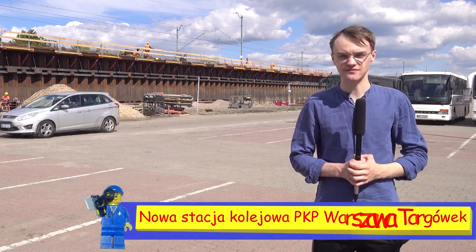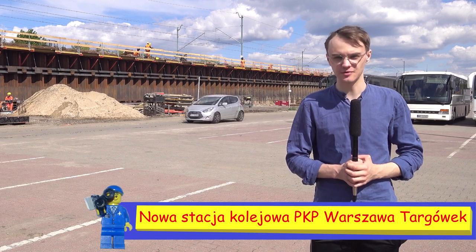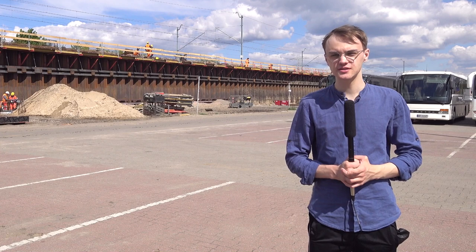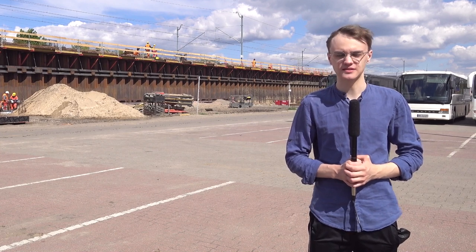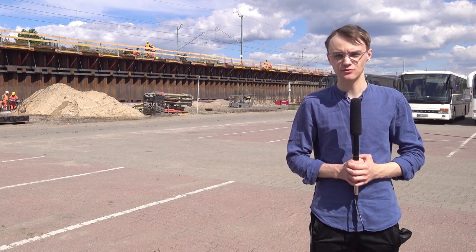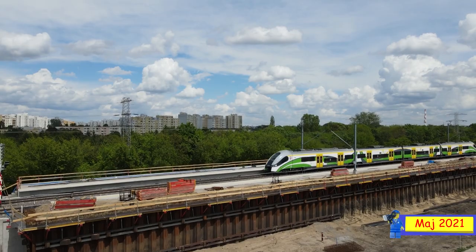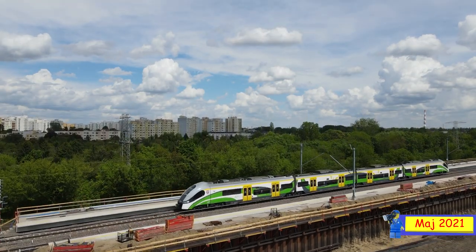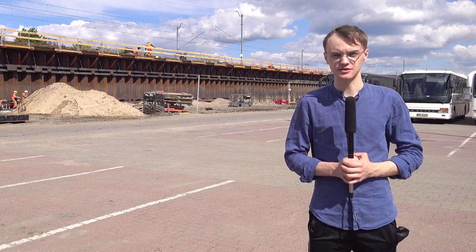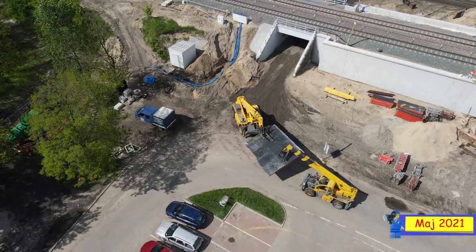Znajdujemy się dzisiaj na stacji Warszawa PKP Targówek. Znajdują się tutaj dwa perony. Jeden jest już gotowy, a drugi jest w trakcie budowania. Zejścia z tej stacji będą wyglądały jak na Warszawa Ursus Północny. Panuje tutaj duży ruch, pociągi jeżdżą w ruchu wahadłowym. To wszystko z miejsca wydarzeń, jak zawsze Jakub Sykut.